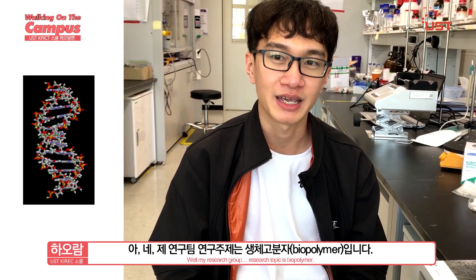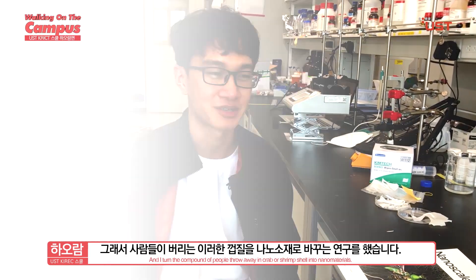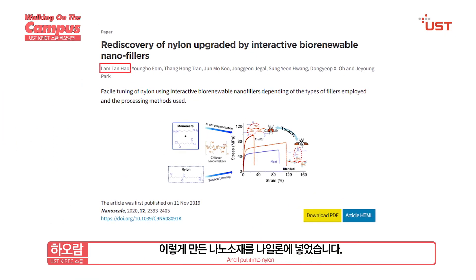So what is it about exactly? My research group's topic is biopolymer. In this research, I combine nanomaterials — very tiny materials — found in crab and shrimp shells. When people eat crab or shrimp, they discard the shell. If we can find a way to recycle them and turn them into something we can apply, that would be excellent. I turn the compound that people threw away from crab or shrimp shells into nanomaterials, and I put it into nylon.